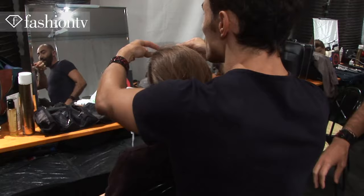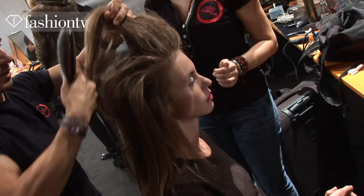The inspiration is Brigitte Bardot — the new Brigitte Bardot for John Richmond. We did the hair with the ponytail and we did the cotton wool just in the back.